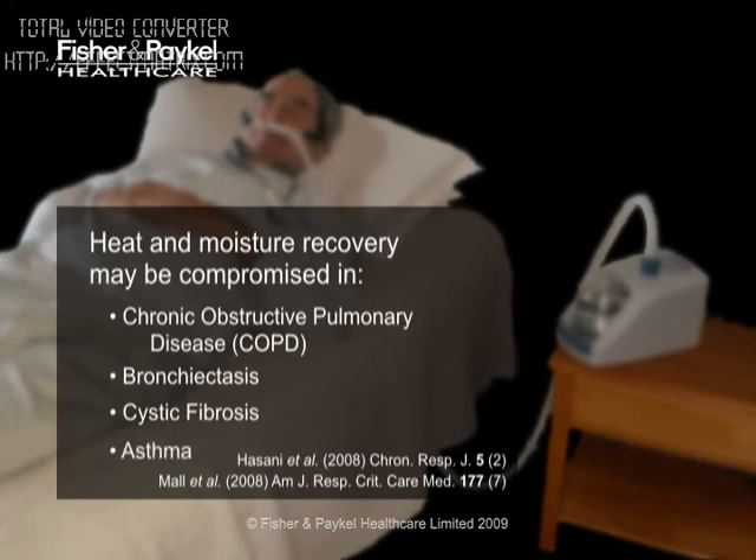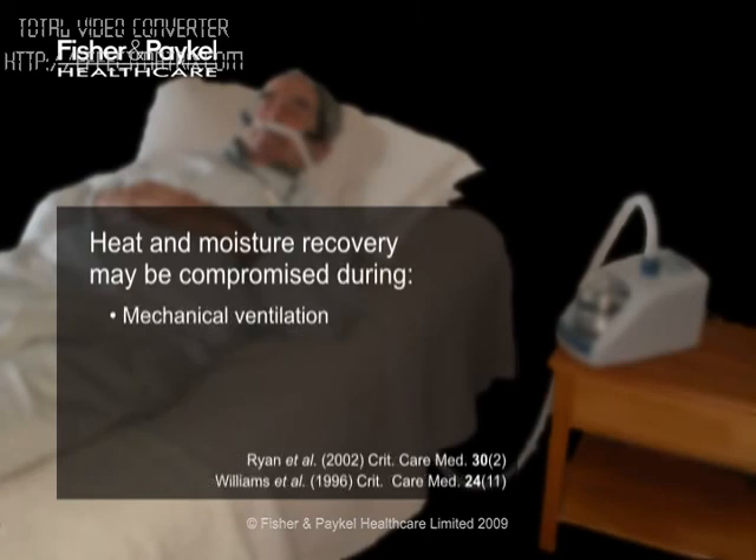Mucus clearance slows dramatically in these patients. During mechanical ventilation with room air, or bypass of the upper airway by tracheostomy, cool, dry, unconditioned air desiccates the airway mucus. Mucociliary clearance breaks down through the dehydration of the mucus, and viscous mucus accumulates in the airways. Coughing — a backup mechanism for clearing mucus — increases to try to clear the buildup. Inspired air heated to body temperature and fully humidified restores the physiological equilibrium, increasing mucociliary transport and reducing the need to cough.